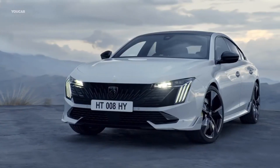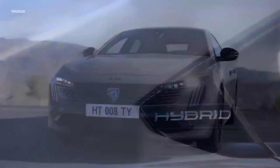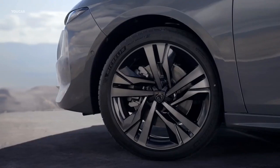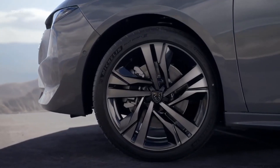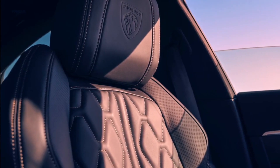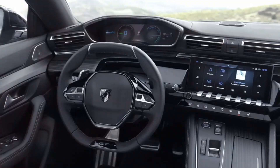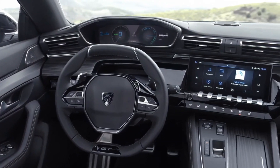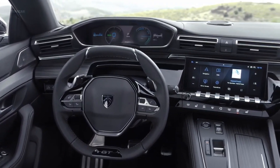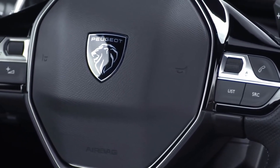Stepping inside, all 2024 Peugeot 2008 versions feature a 10-inch touchscreen, as opposed to the pre-facelift model where the first two trims came with a smaller 7-inch display. Step up to the Allure or GT and you get a newly designed 10-inch digital instrument cluster, which on the GT also comes with a 3D effect. Settle for the base Active and the small crossover will come with the once traditional analog dials. Versions equipped with the manual gearbox have received a redesigned shift knob.